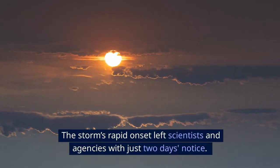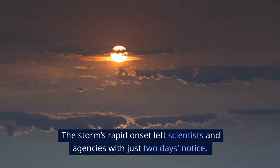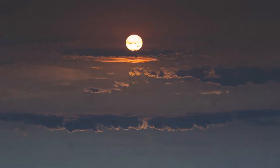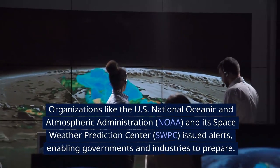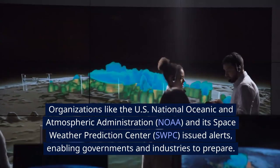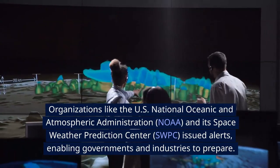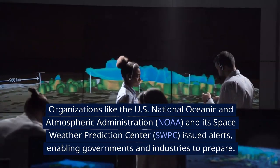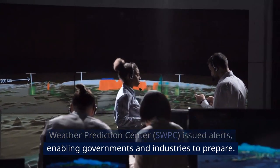The storm's rapid onset left scientists and agencies with just two days' notice. Organizations like the U.S. National Oceanic and Atmospheric Administration and its Space Weather Prediction Center issued alerts, enabling governments and industries to prepare.